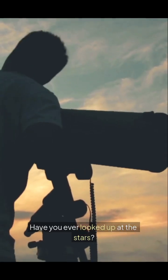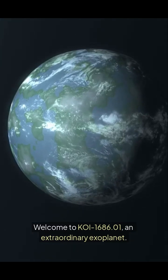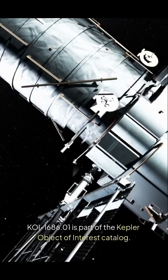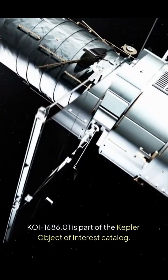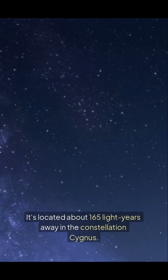Have you ever looked up at the stars? What if there's a world similar to ours? Welcome to KOI 1686.01, an extraordinary exoplanet. KOI 1686.01 is part of the Kepler Object of Interest Catalog. It's located about 165 light-years away in the constellation Cygnus.